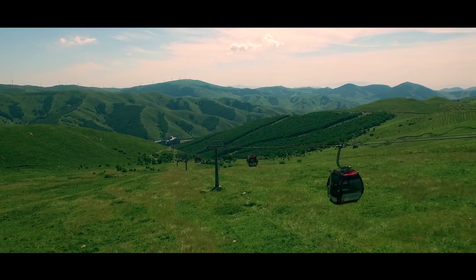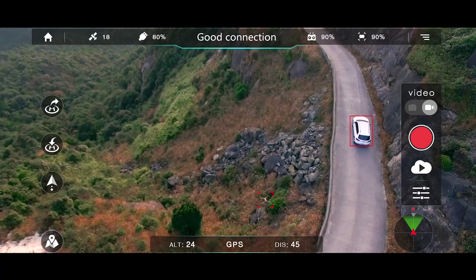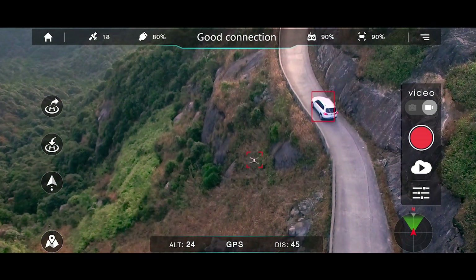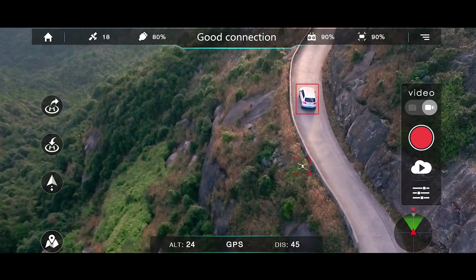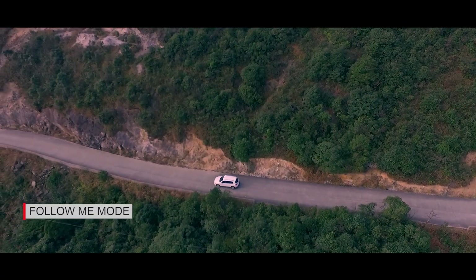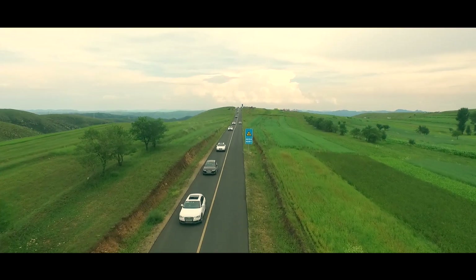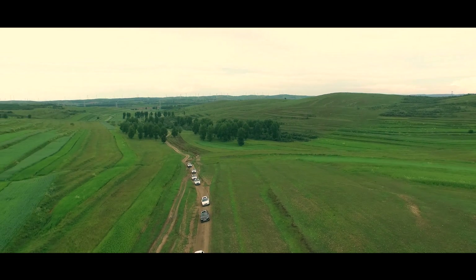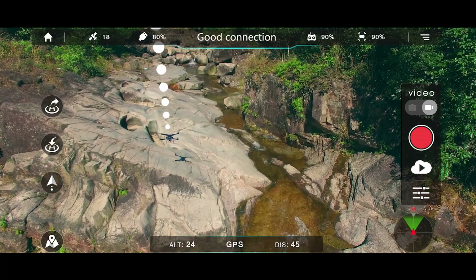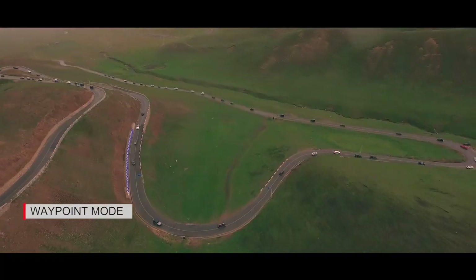Do you want the drone to follow you automatically? The new BERT Premium 2.0 will make this happen. We designed it to follow you automatically with a safe and fixed distance and record all the wonderful shots without any handheld device. When you're trying to record video of different places, Waypoint mode ensures the images are smooth and stable. Select the places on the GDU Pro app and BERT will fly the way you planned, greatly reducing flight difficulty and helping you get the perfect shots you want.